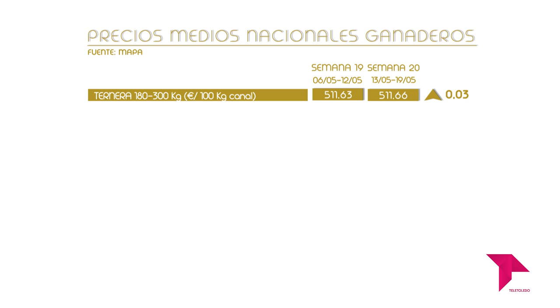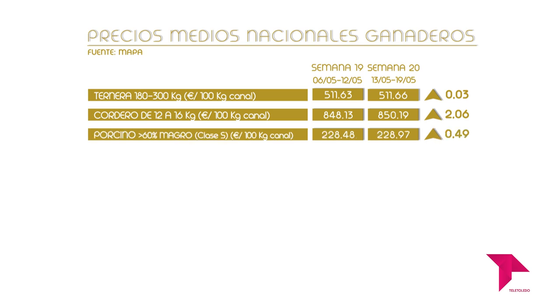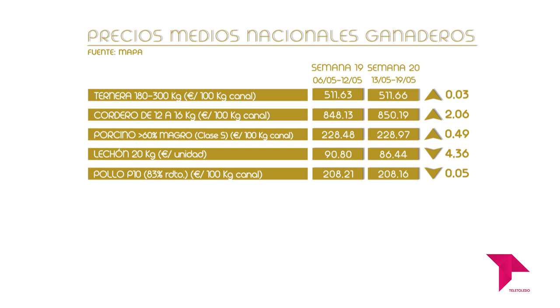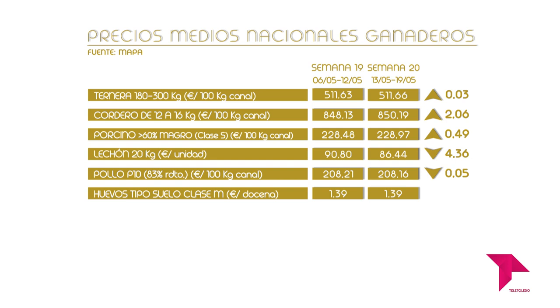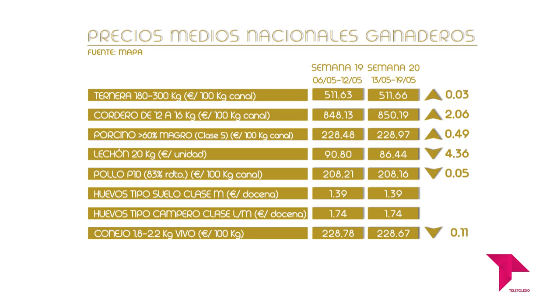La ternera de entre 180 y 300 kilos sube su precio, quedándose en 511,66 euros los 100 kilos de canal. El cordero de entre 12 y 16 kilos sube a 850,19 euros los 100 kilos de canal. El porcino con más del 60% de magro clase S asciende a 228,97 euros los 100 kilos de canal. El lechón de 20 kilos desciende a 86,44 euros la unidad. El pollo con el 83% de rendimiento desciende a 208,16 euros los 100 kilos de canal. Los huevos tipo suelo clase M no varían, a 1,39 euros la docena. Los huevos tipo campero mezcla clase L y M tampoco varían, a 1,74 euros la docena. El conejo joven de 1,8 a 2,2 kilos vivo baja a 228,67 euros los 100 kilos.